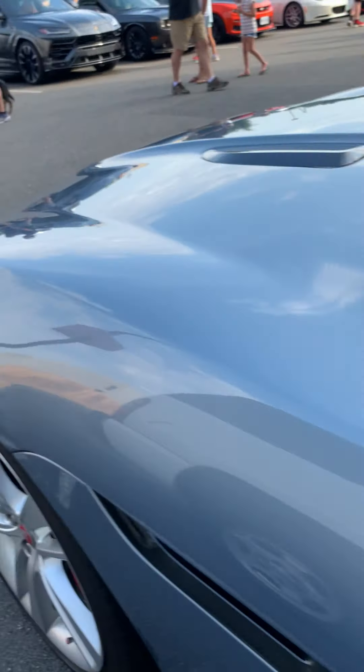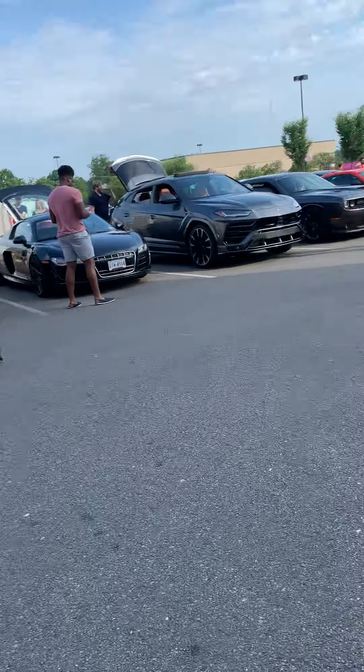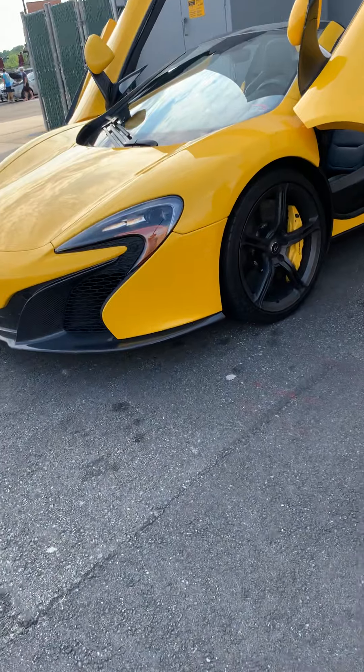This looks like the F-Type S — very nice, love this car. Red interior, gray exterior. There's a Porsche over there and that same Ferrari again.